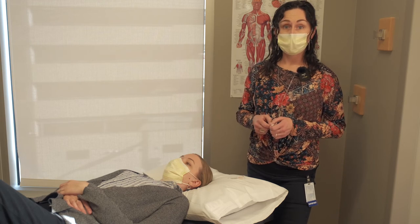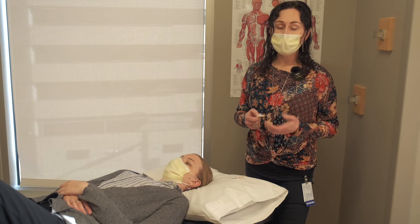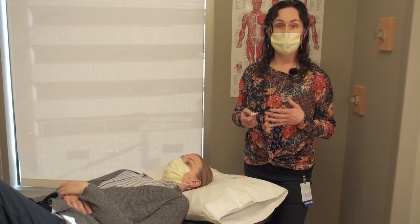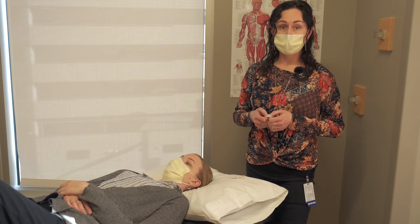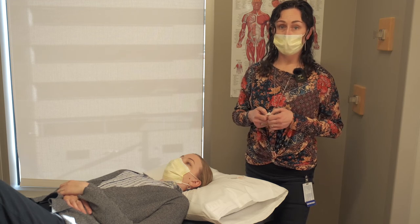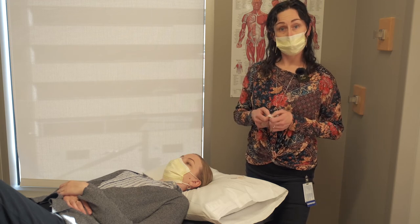Acupuncture has been around a very long time — about 3,000 years. The way that it helps with pain management is it helps to decrease inflammation in the body, and it also helps to release any blockage or stagnation along meridians in the body that can be a major cause or source of pain for people.